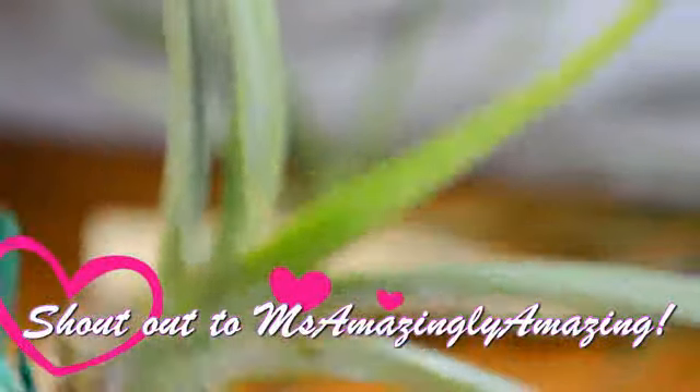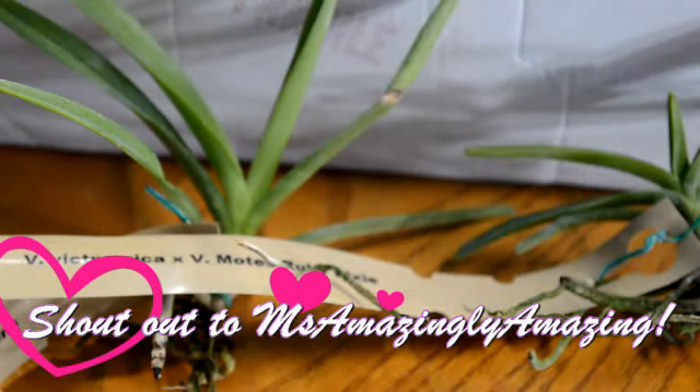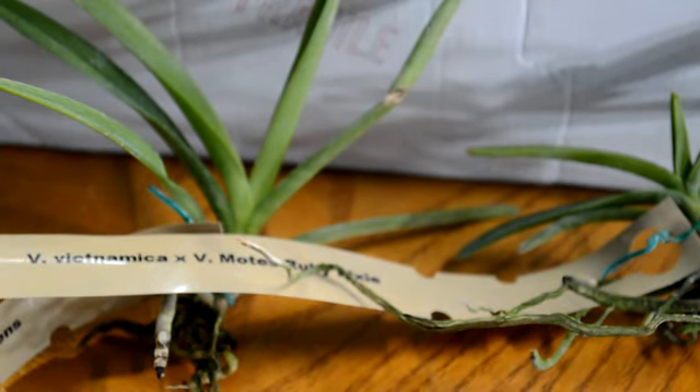Thank you so much for taking the time to watch this. I hope you guys have a great, great weekend. I should have a few videos coming — I'm editing and there should be some videos coming up. I do have to mail something to some sweet lady, and I'm going to do that first thing tomorrow morning. Anyway, have a great weekend — I'll see you guys in the next video, and have a wonderful, wonderful Friday night!